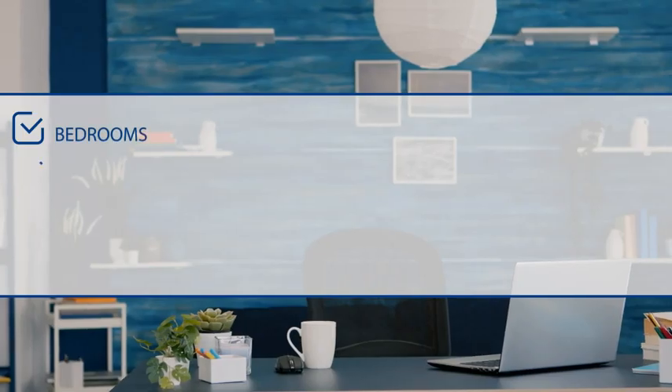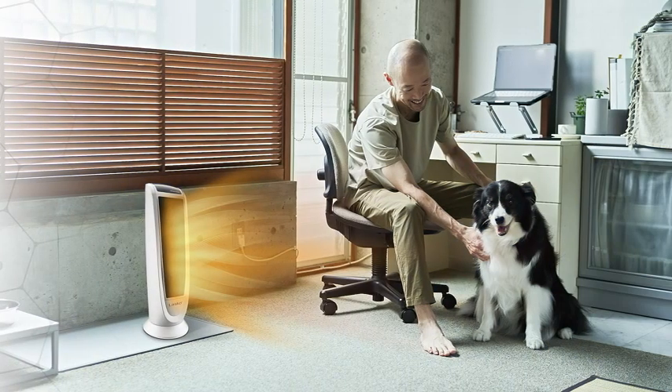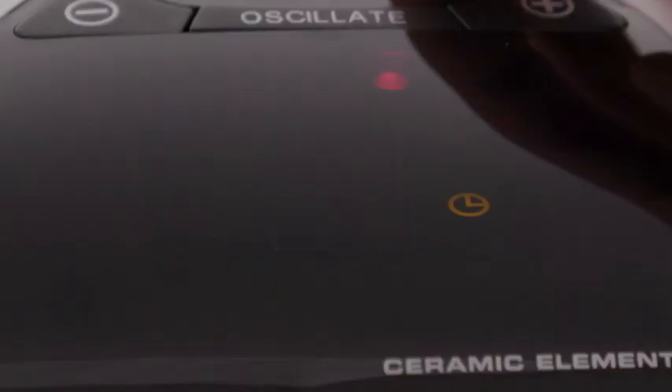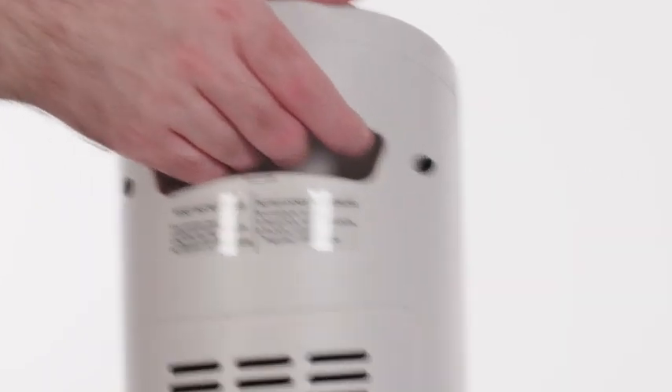Great for bedrooms, offices, living spaces, or even the kitchen, this lightweight unit is functional and versatile, with a convenient timer mode that can be programmed for up to eight hours, and a useful carry handle so you can take it with you wherever you go.